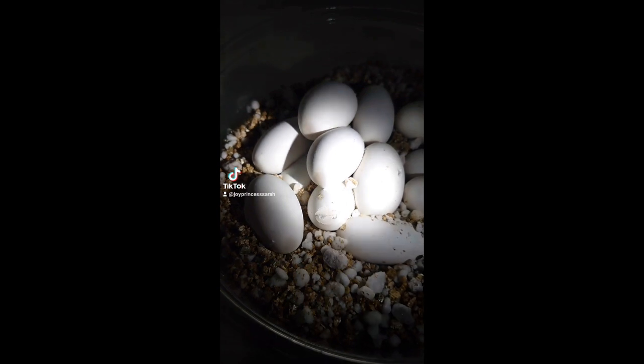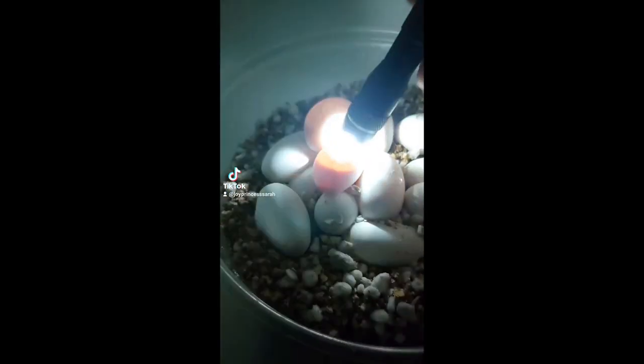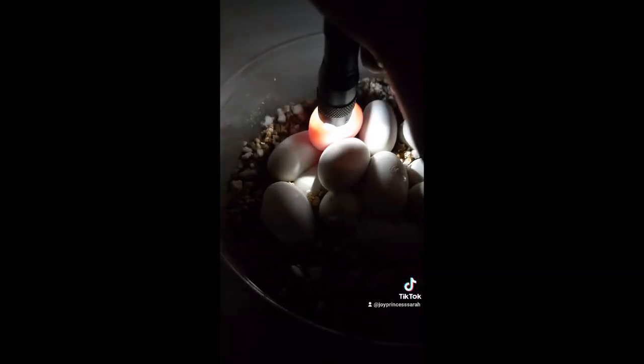I thought I'd show you guys something that probably a lot of you have never seen before. You can candle eggs to see the veins on the inside, and sometimes the babies will even move. See that?